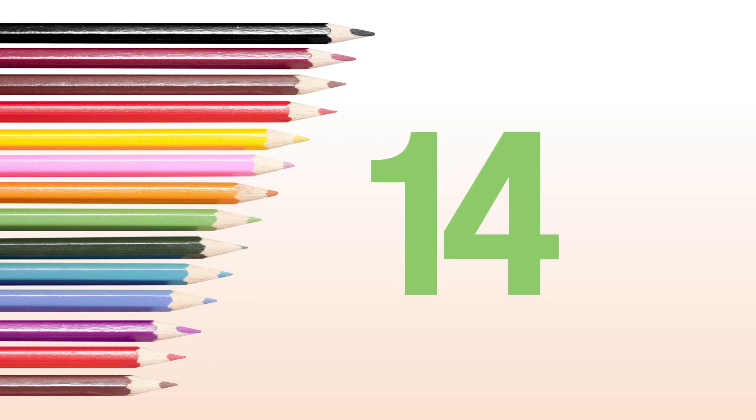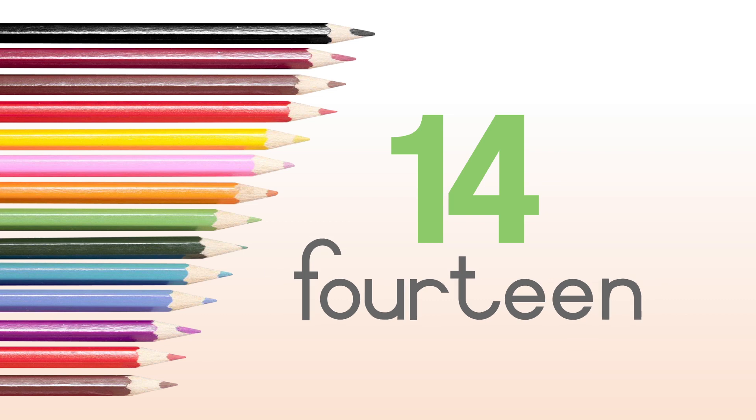One, two, three, four, five, six, seven, eight, nine, ten, eleven, twelve, thirteen, fourteen. Fourteen pencils.